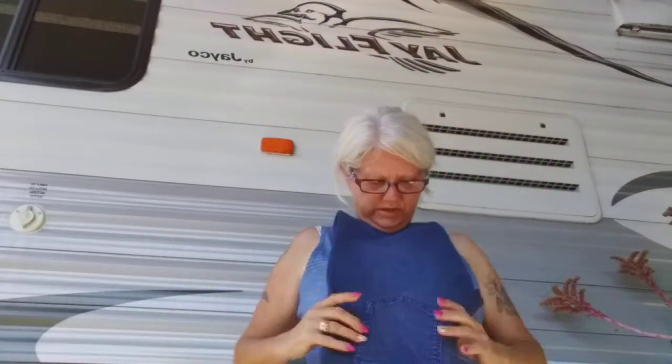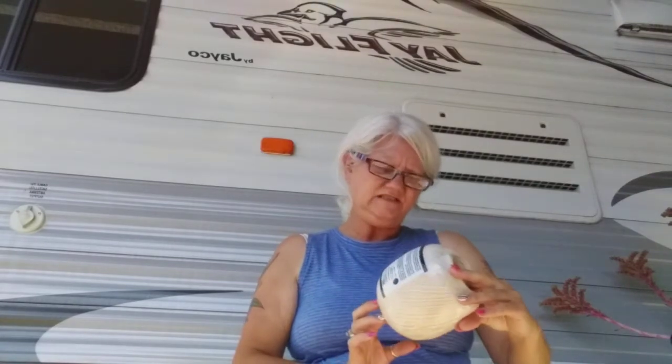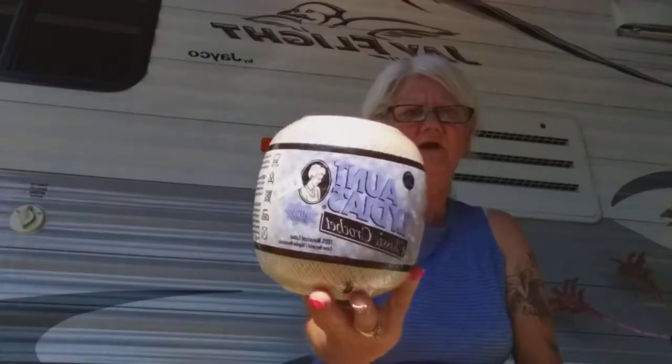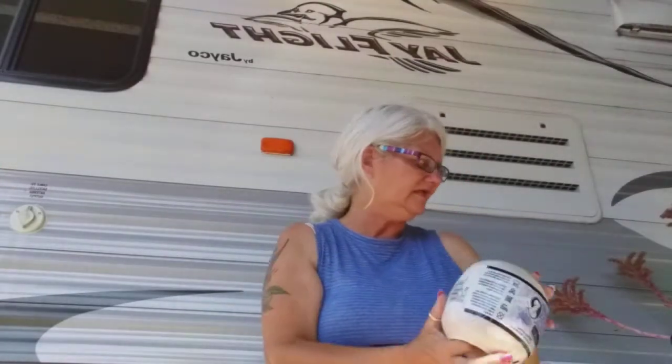Then I got Aunt Lydia's Classic Crochet Cotton — 100% mercerized cotton, size 10 — and it was a dollar. I use that for my lifelines in my knitting.